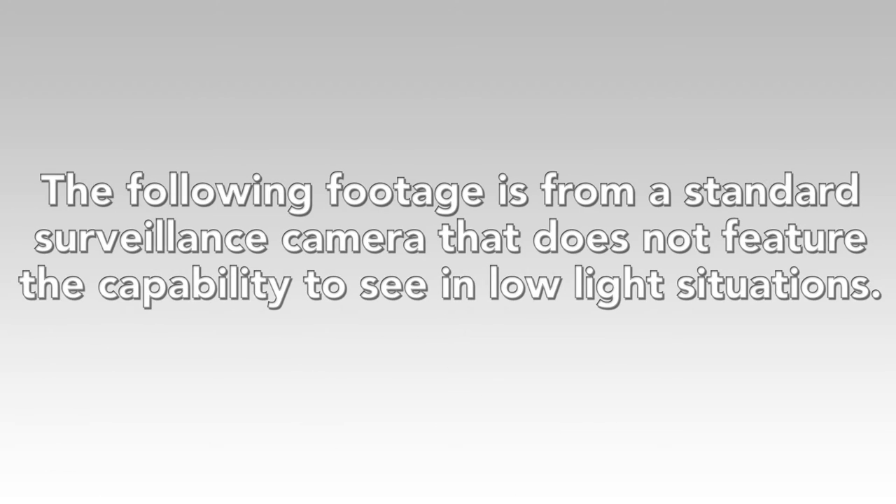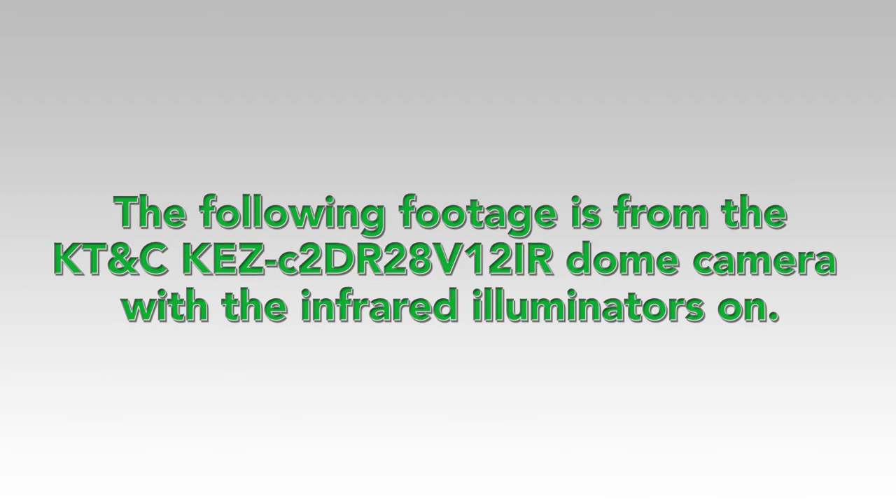The following footage is from a standard surveillance camera that does not feature the capability to see in low-light situations. The following footage is from the KT&C KEZ-C2DR28V12 IR Dome Camera with the infrared illuminators on.